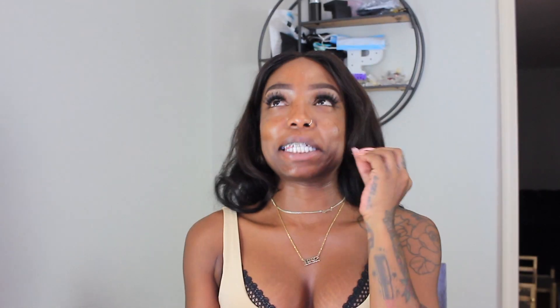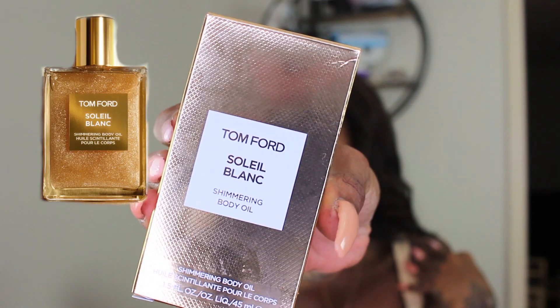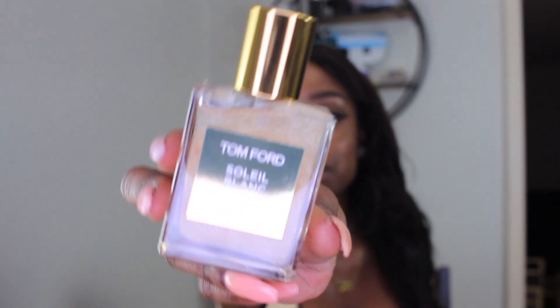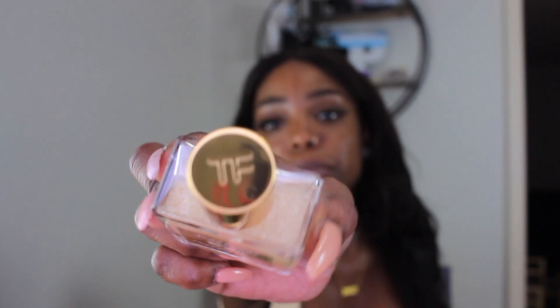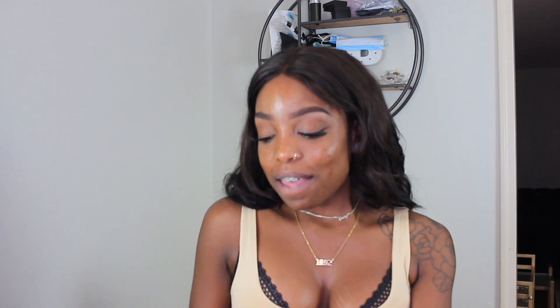I also got two designer fragrances. The first is the Tom Ford Leal Blanc Shimmering Body Oil — it comes in this gorgeous gold packaging and this is the miniature size. I found it while checking out and the packaging is absolutely beautiful; I really couldn't pass it up. It's glossy and it's Tom Ford, so why not.